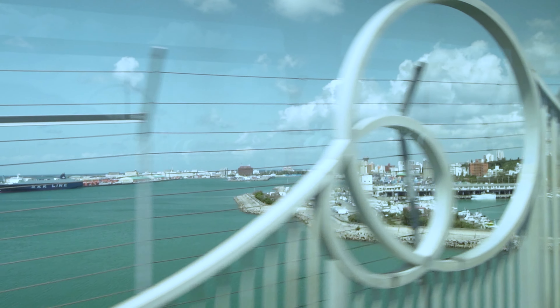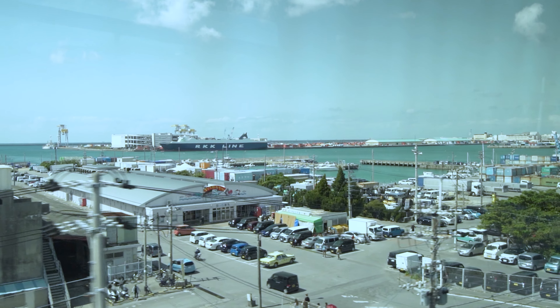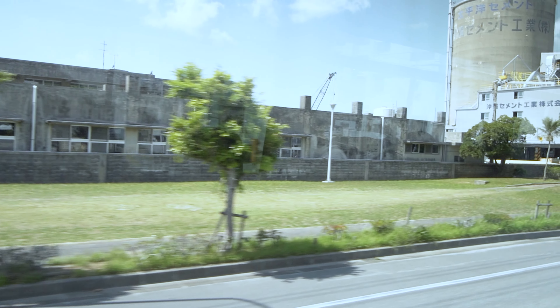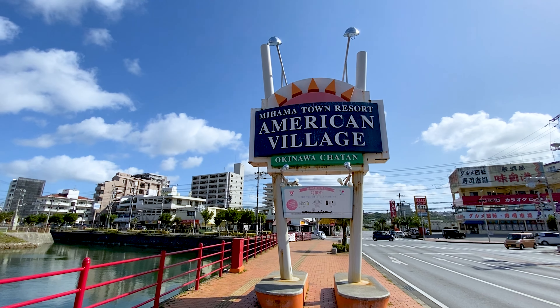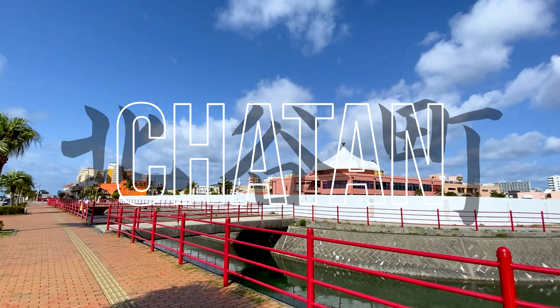I spent about 10 days in Tokyo before heading out here — the previous two episodes cover all of that. It's now time for the vacation within the vacation. After landing at Naha Airport, I took a shuttle bus to American Village in Chattan, Okinawa, and checked into my hotel.